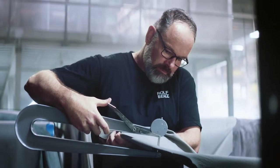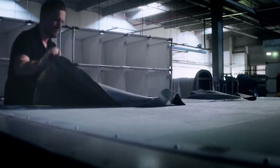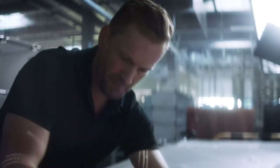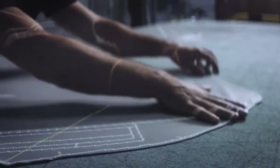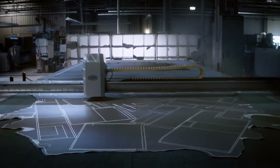One of our highest goals is to be efficient. Dealing with the finest natural materials and producing more than 100,000 units a year makes efficiency even more meaningful. Our state-of-the-art technology helps reduce waste and guarantees a sustainable use of resources.